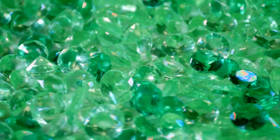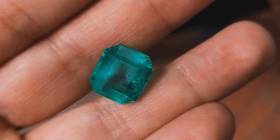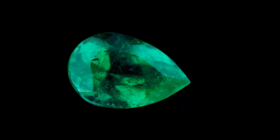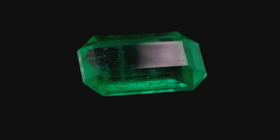Emeralds — these green beauties have captivated humanity for millennia. Cleopatra was obsessed with them, ancient emperors traded fortunes for them, and even today's hip-hop moguls can't resist rocking a few carats of emerald bling. Fine emeralds can easily fetch over one hundred thousand dollars per carat. To put things in perspective, you could buy a pretty sweet sports car for the price of a decent-sized emerald.